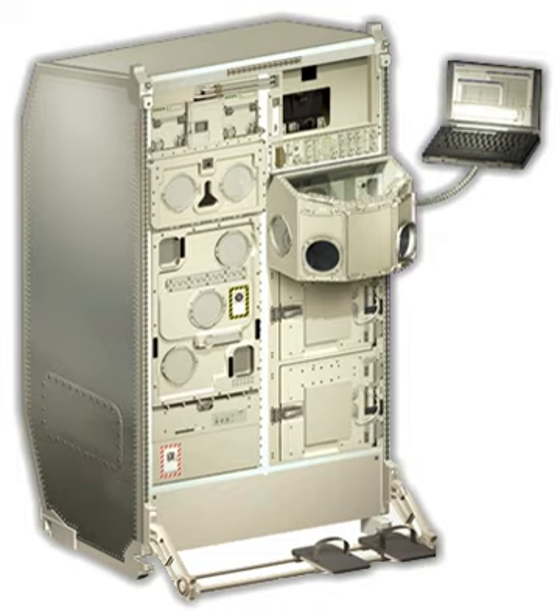Biolab provides an on-orbit biology laboratory that enables scientists to study the effects of microgravity and space radiation on unicellular and multicellular organisms, including bacteria, insects, protists, seeds, and cells.